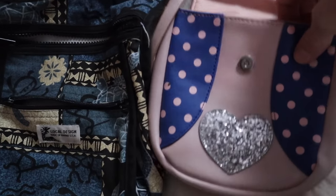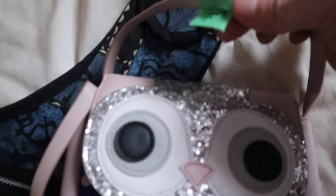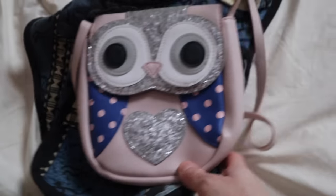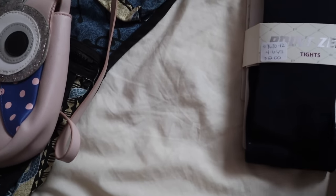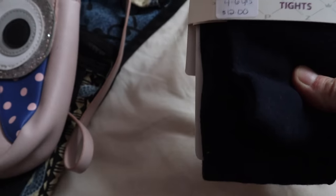For Rowan, this adorable little owl purse — it was more expensive at $4, but she's going to love that. I got these U tights brand new in the package, but I did not pay $12. I got them at the consignment store. These are for Rowan.